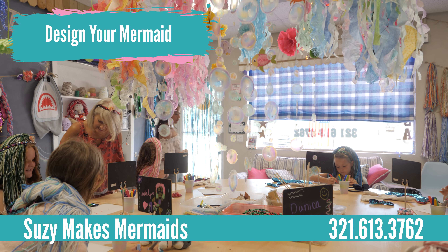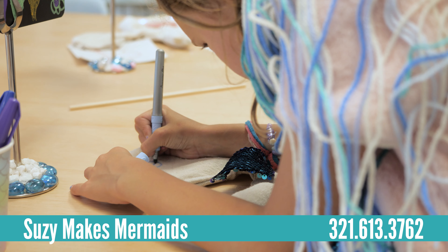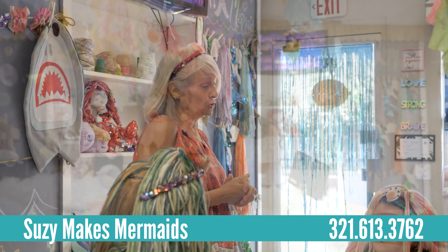So in front of you there's markers and there's a piece of paper. There's some examples of some faces, or you can create your own face. It's your mermaid — you can do whatever you want.